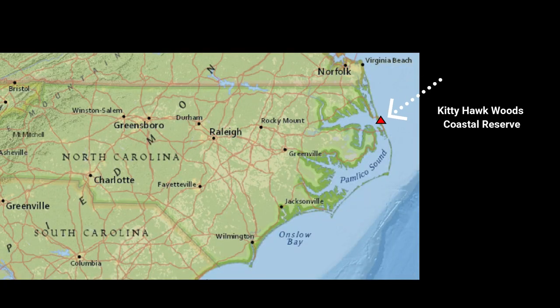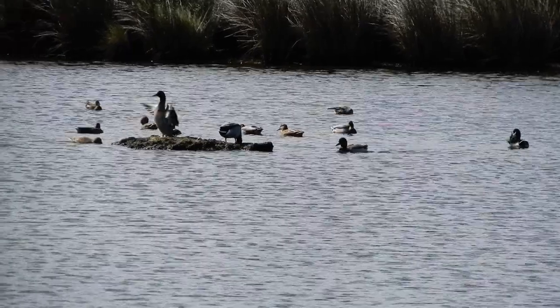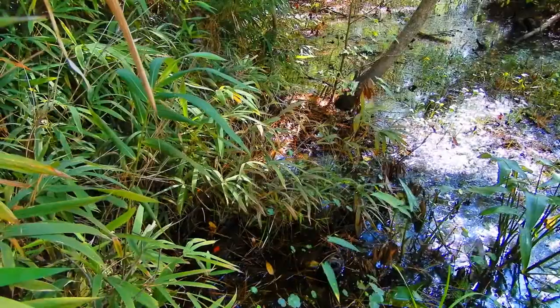Kitty Hawk Woods is a maritime forest. People come to the beach and think they're going to do X, Y, and Z, and a lot of times people don't know that it exists. It's such a wonderful opportunity to get families, bird watchers, and all different types of people out and learning about the area.